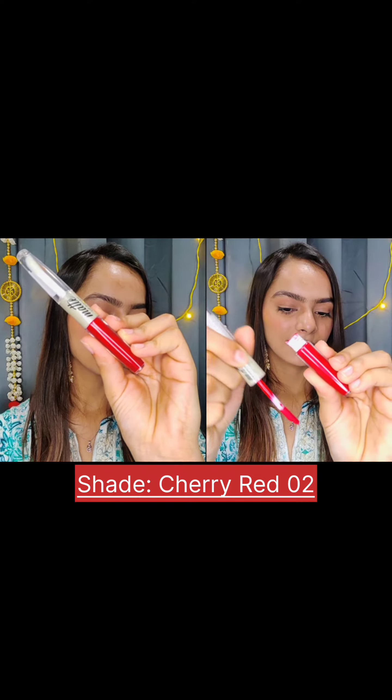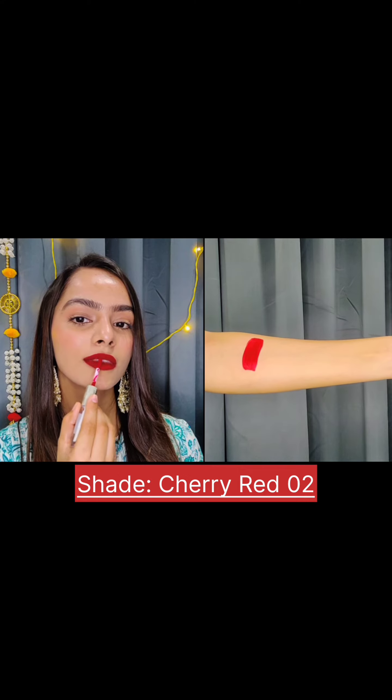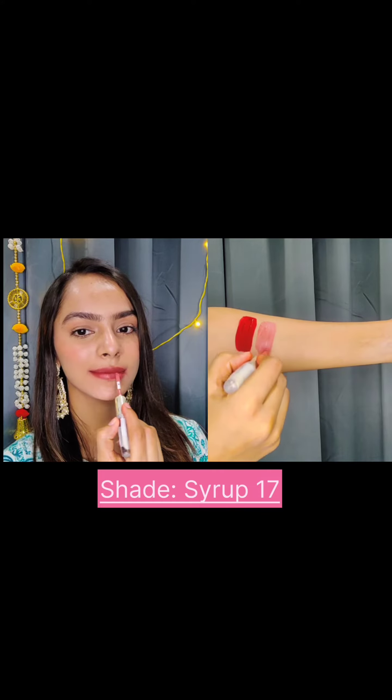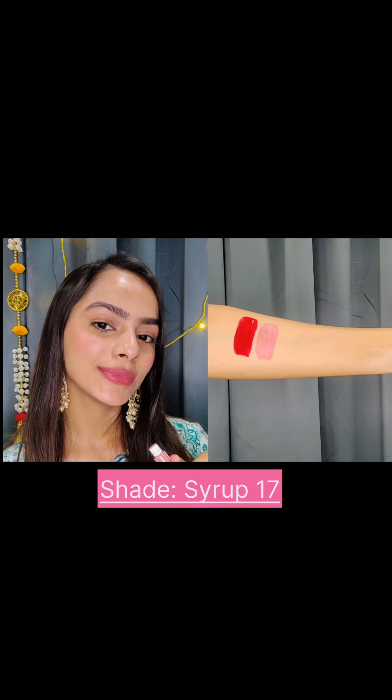Let me just swatch these lipsticks for you guys. Starting off with the shade Cherry Red 02 — it gives you bold and vibrant lips, which is perfect for the festive season. Moving on, we have this beautiful nude shade called Syrup 17. It's a stunning shade that complements every skin tone.